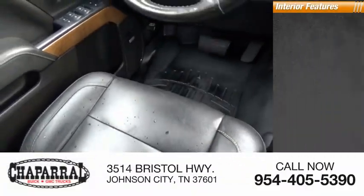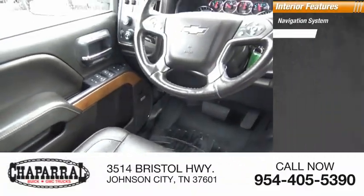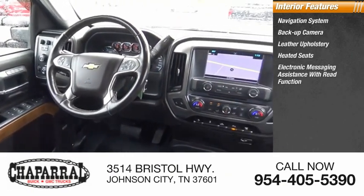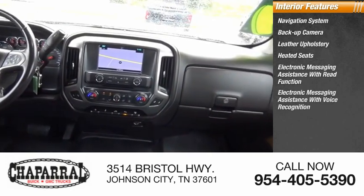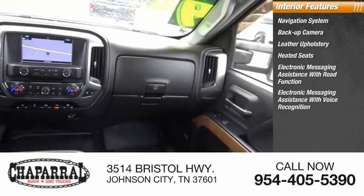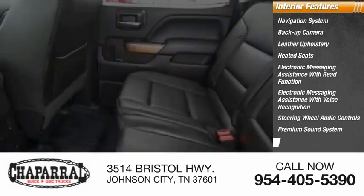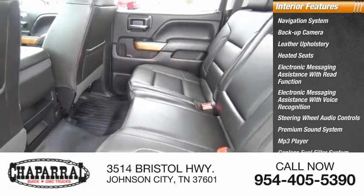Inside you'll find a navigation system, backup camera, leather upholstery, heated seats, electronic messaging assistance with read function, electronic messaging assistance with voice recognition, steering wheel audio controls, premium sound system, MP3 player, and capless fuel filler system.